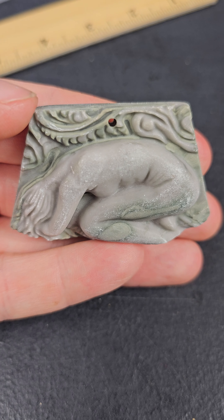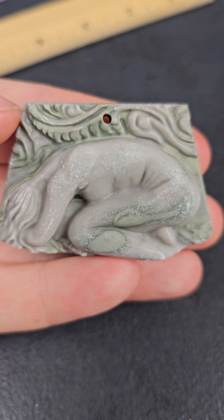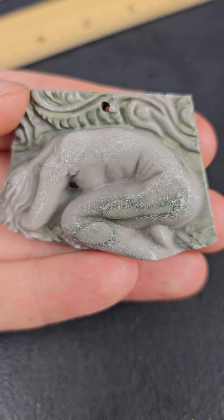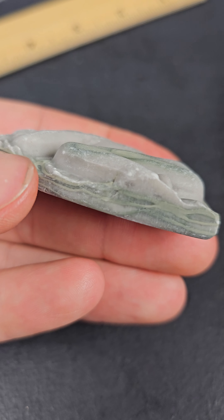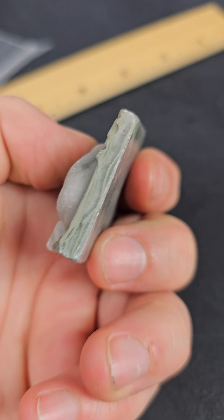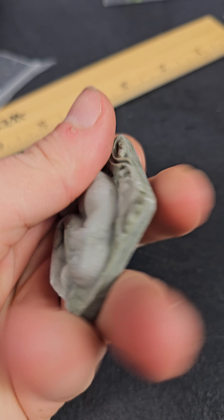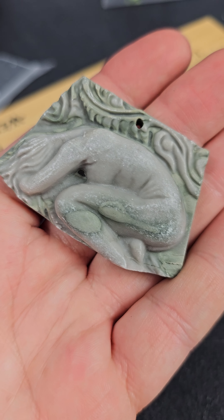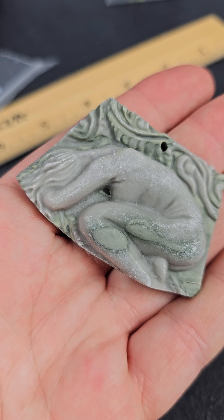This is a beautiful pendant made of some sort of stone. It's kind of cool because down here it kind of looks 2D. I'll show you the sides here. So maybe a jade — I'm not sure — or a marble. Either way, a very unique piece.